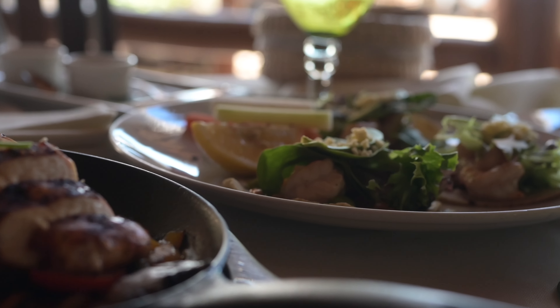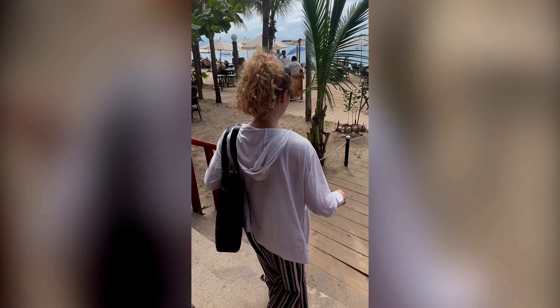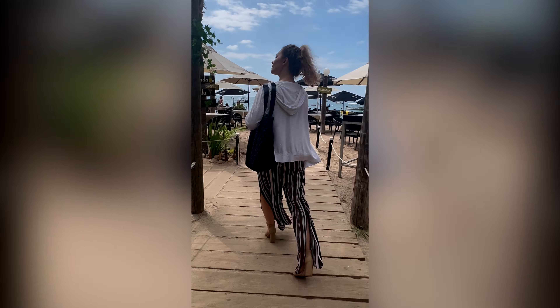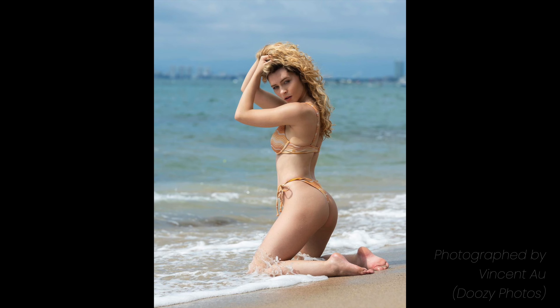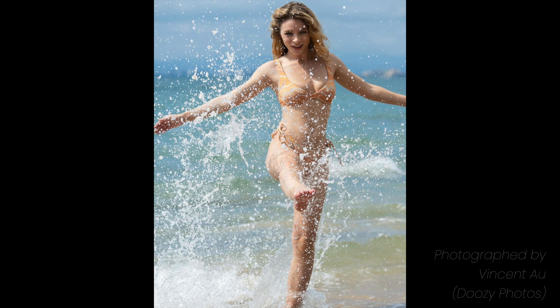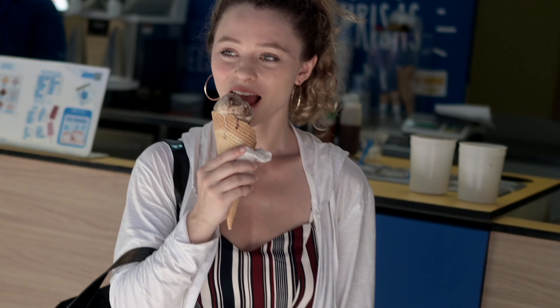After grabbing some lunch we went out to the beach and got to shoot some beautiful bikini looks both on the rocks and in the sand. After this photo shoot I needed some refreshment so I went and got some ice cream.